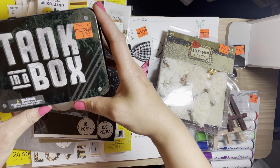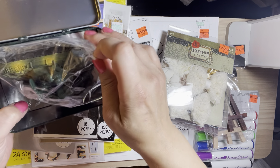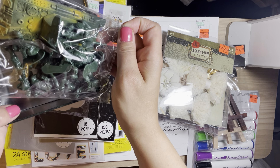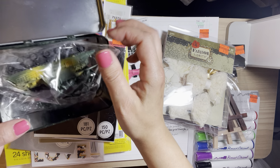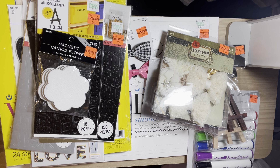I found this tank in a box for my grandson. I thought he was really going to like this — he likes to play with little figurines and you don't really see toys like these anymore. That was $2.49.